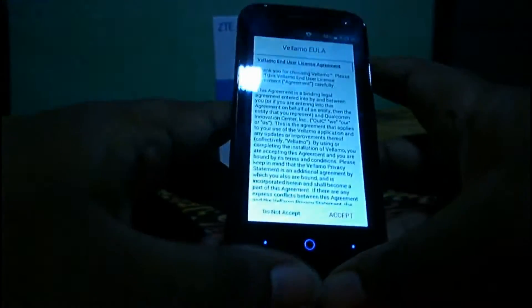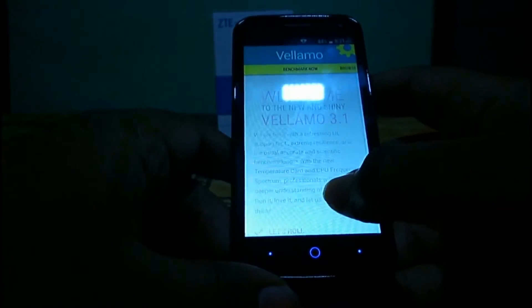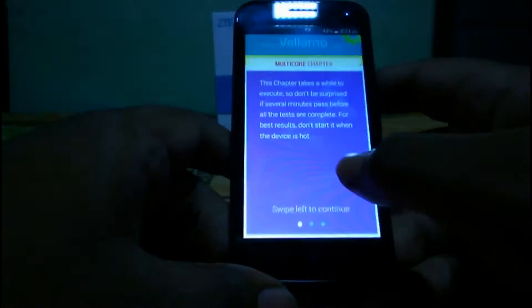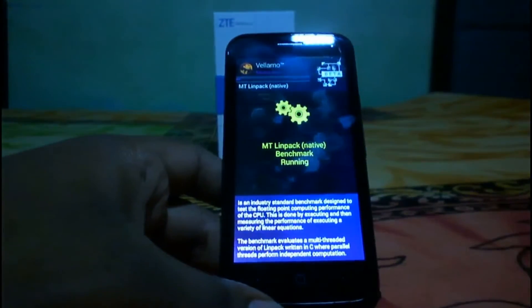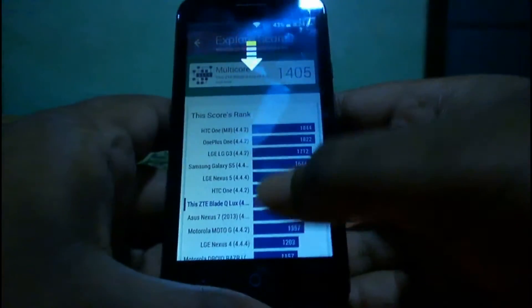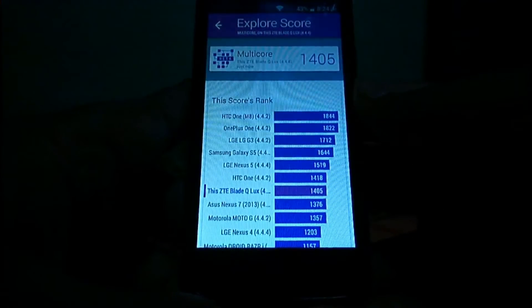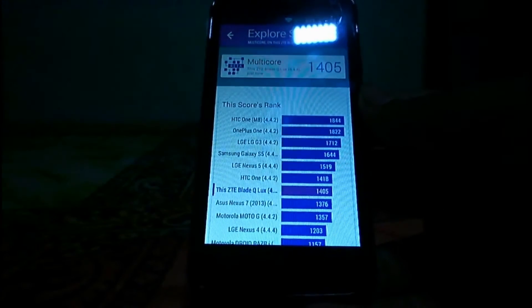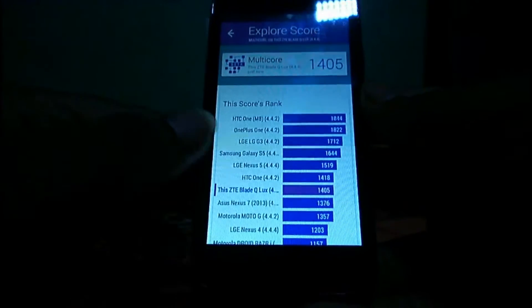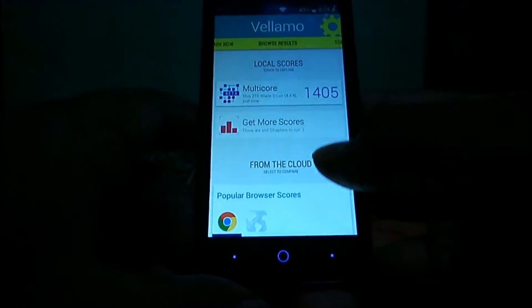Now let's run the Vellamo benchmark. In the multi-core test, this device scored pretty high — 1,405 — which is better than the Moto G first generation, Nexus 4, Samsung Galaxy S3, and many other devices. That's pretty cool.